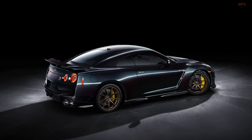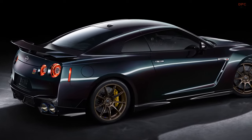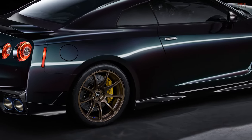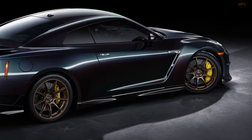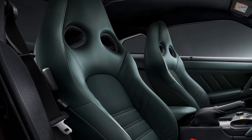This makes the twin-turbo 3.8-liter V6 engine models even more appealing. What sets the T-Spec Takumi Edition apart further is its unique midnight purple exterior, a throwback to some of the most memorable special editions in the Skyline GT-R series, along with an exclusive mori-green interior.